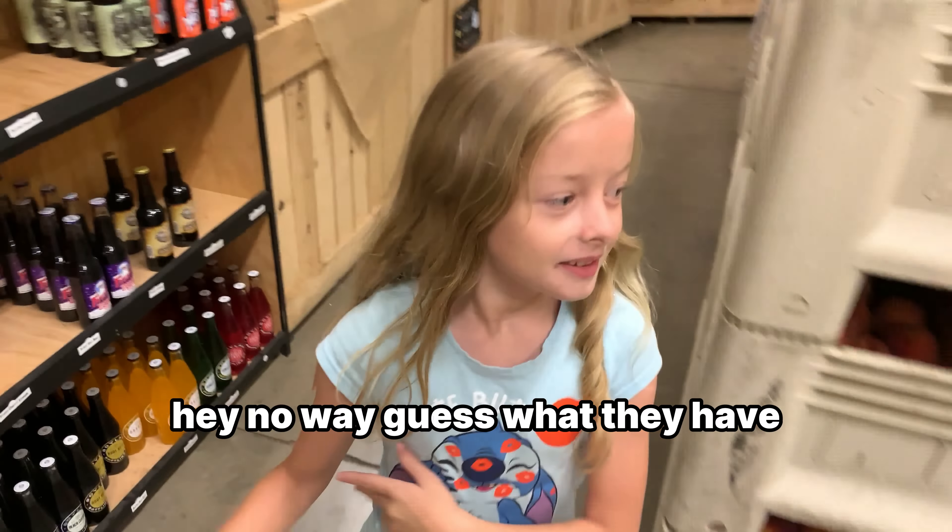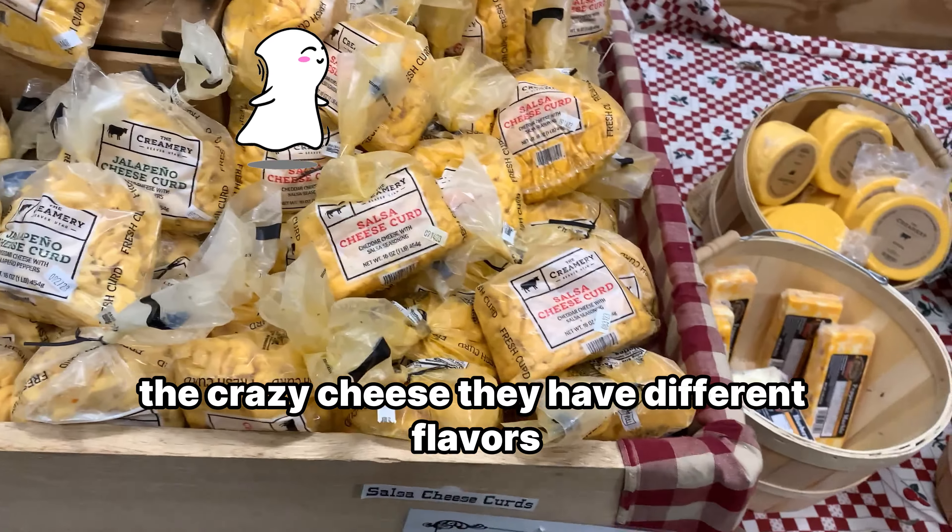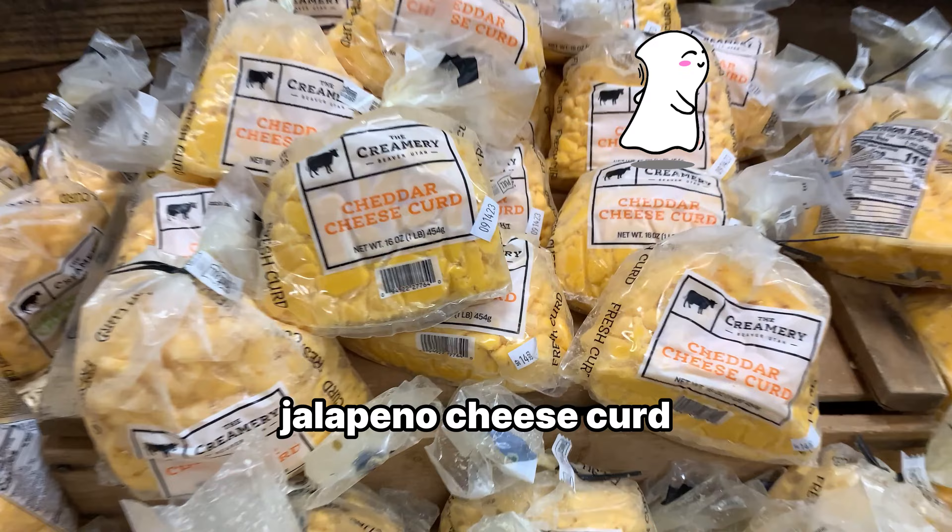No way — guess what they have? They have the squeaky cheese, the crazy cheese. They have different flavors: salsa cheese, jalapeno cheese, curd.